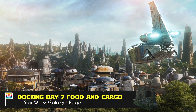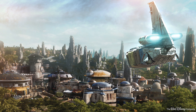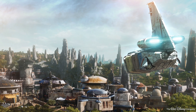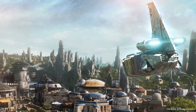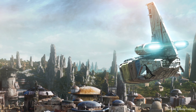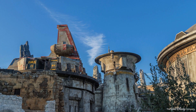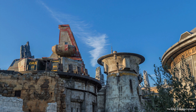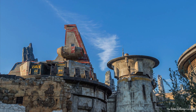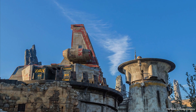Docking Bay 7 Food and Cargo will be the primary place to find food inside Galaxy's Edge. Each dining establishment on Batuu has a proprietor with their own backstory. You won't actually meet any of these characters in the new land, but you may see references to them, and their story helps explain the decor of each eatery. In Docking Bay 7, you'll find food from Chef Strono "Cookie" Tuggs, who is said to have operated a Star Wars version of a food truck in the form of a shuttle docked on the roof of the restaurant.